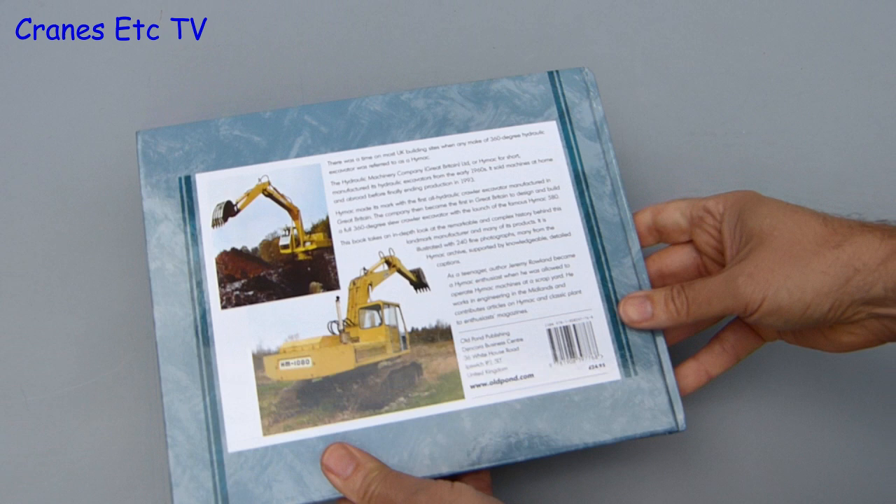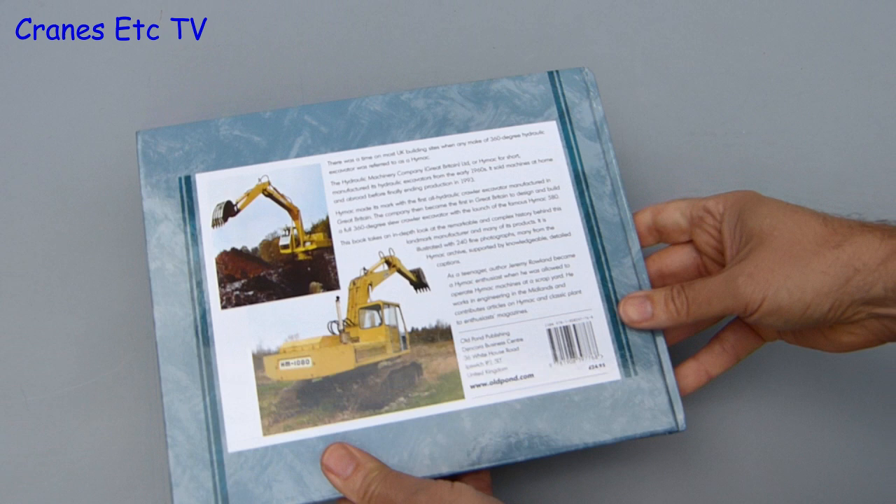Of course this is a specialist book, so it may not appeal to all collectors, but for those people who like to see photos of old machines, it's highly recommended.